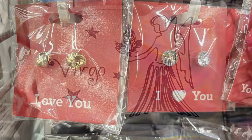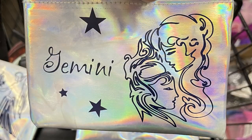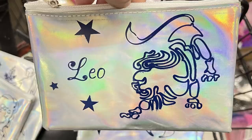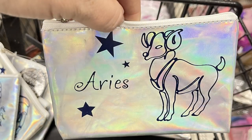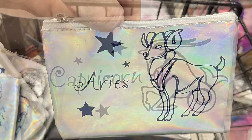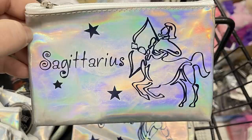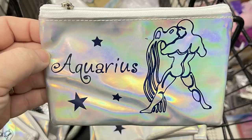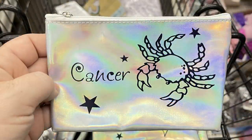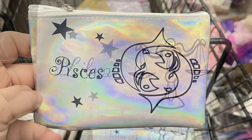I also found zipper pouches with the zodiac signs — they have a holographic look on the front with a drawing of all the zodiac signs in dark navy blue with stars. They have a zipper at the top and are about a four-by-six inch size. I saw two boxes of them on the shelf near the hair bows and headbands section, and I found these at three of the five stores I went to this week.